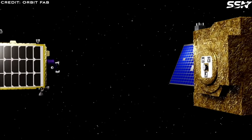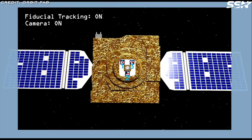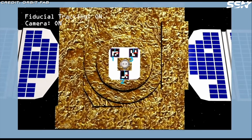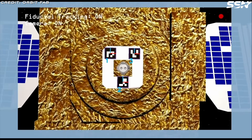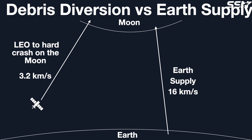Building a lunar base on the Moon will be expensive, because sending one tonne of any material will cost around half a billion dollars. With an operational Starship, that may eventually drop to 100 million dollars, but no lower. Using materials already in orbit takes only about 3.2 kilometres per second of Delta V for a hard crash on the Moon, while sending materials from Earth to a soft lunar landing requires about 16 kilometres per second — vastly more Delta V. This is because orbital debris has already paid most of the price in Delta V when it was launched into space.